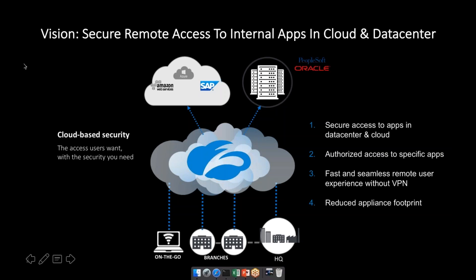The second key thing we're doing is authorizing on a specific application basis, giving very granular control of applications. This covers use cases like third-party access, mergers and acquisitions, and more. Third, we're providing fast and seamless access — the user shouldn't have to worry about how they're connecting. In doing so, we divorce the operational requirements of the business from what the end user experiences, achieving a much more elastic and seamless way of accessing applications, with a significantly reduced appliance footprint.